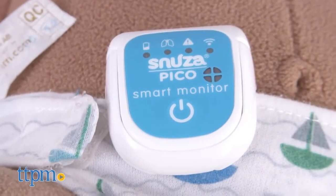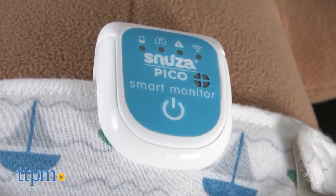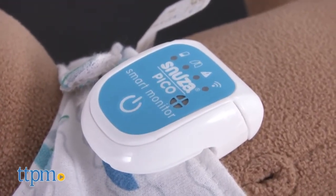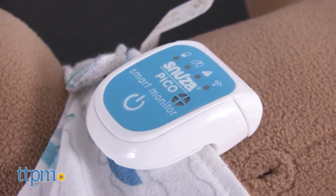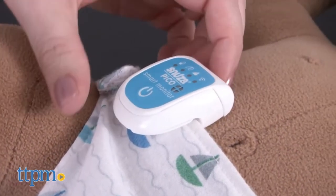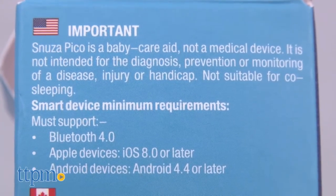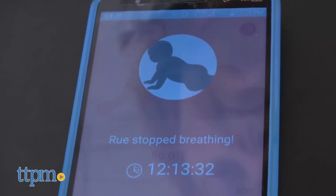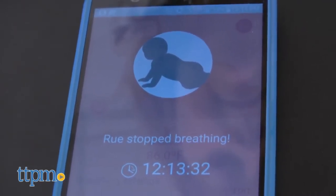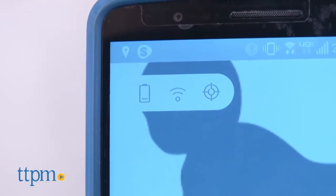If no movement is detected for 15 seconds, the Pico vibrates to rouse the baby. After three vibrations, if no movement is still detected, the Pico will sound a beeping alarm. If you're concerned that you might not hear the Pico alarm, you can check the status of the device from within the Snooze Connect app, which connects to the Pico via Bluetooth with an indoor range of about 30 feet and an outdoor range of 90 feet. The app will send you an alert if your baby stops breathing after 15 or more seconds.